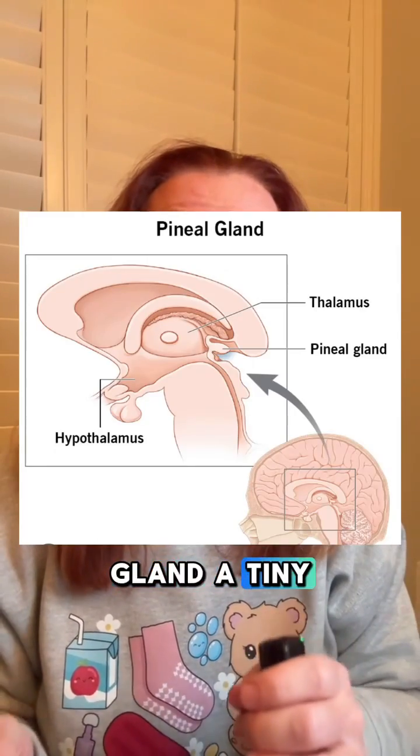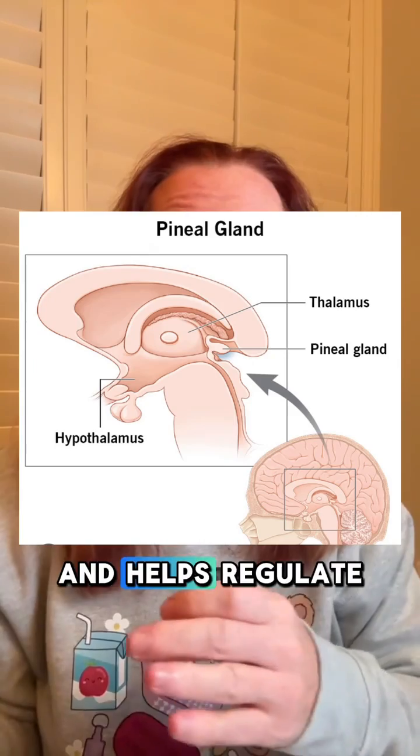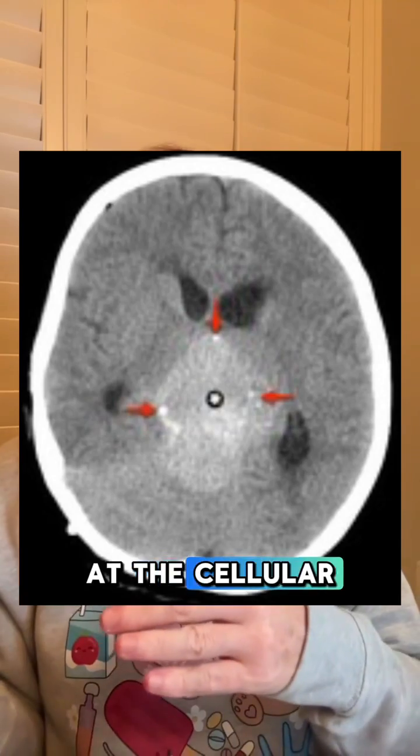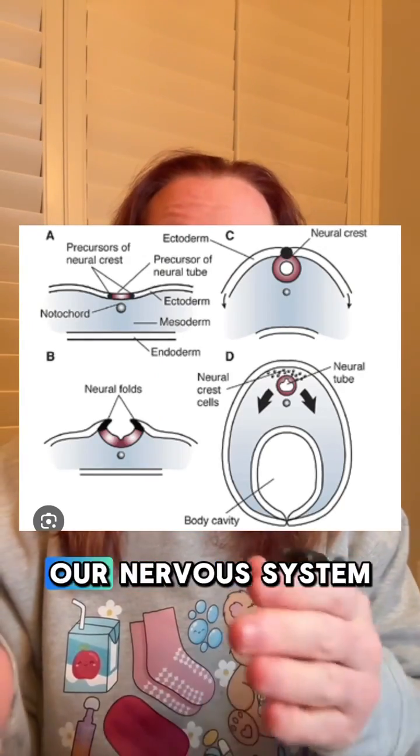Pineoblastoma is a rare and malignant brain tumor that arises from our pineal gland, a tiny structure deep in the brain that produces melatonin and helps regulate our sleep-wake cycle. The tumor is classified as a WHO grade 4 embryonal tumor, meaning it's highly aggressive and fast-growing. At the cellular level, pineoblastoma originates from primitive neuroectodermal cells — the very building blocks of our nervous system.